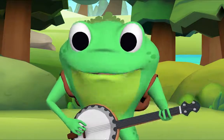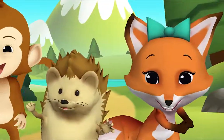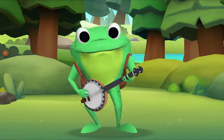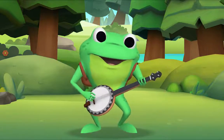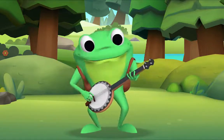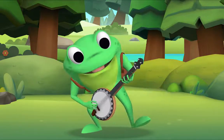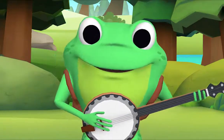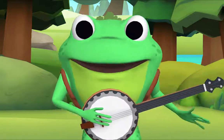Now this time we'll all sing together, okay? Here we go! I'm a little teapot, short and stout. Here is my handle, here is my spout. When I get all steamed up, hear me shout — tip me over and pour me out. Well done! Thank you, Mr. Frog. Thank you for singing with me. Goodbye!